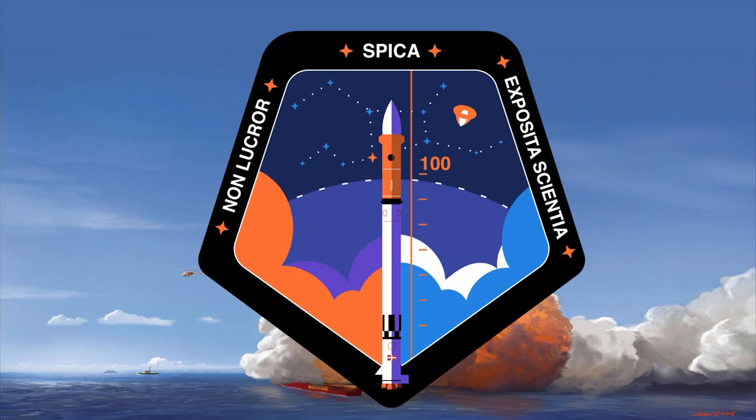Okay, so here you see, first of all, what we stand for. You can see it around — it's non-local and expository science here, and then the name of the rocket, Speaker. You can also see in the stars the six stars from the six previous launches. You can see the rocket, Speaker, and Speaker — it's the brightest star in Virgo constellation. And I think that was a really nice thing to put.